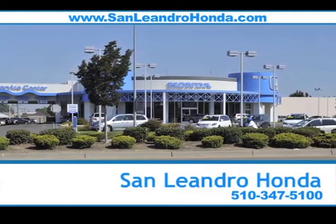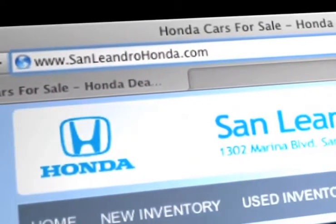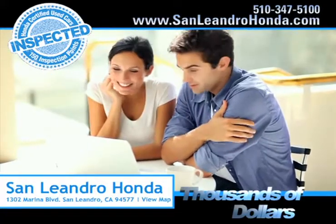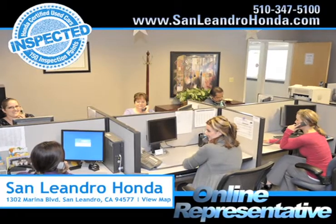Visit our virtual dealership at www.sanleandrohonda.com. While you're there, check out our Bay Area Honda clearance and save thousands of dollars. Speak to an online representative to answer your questions now.